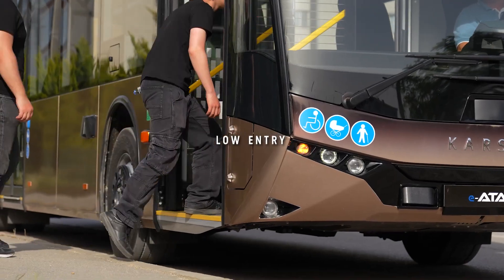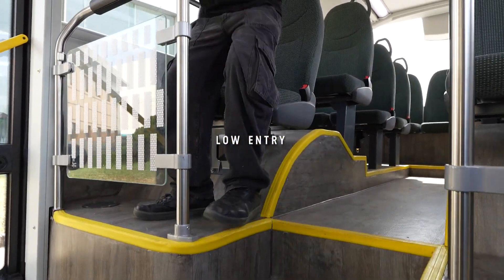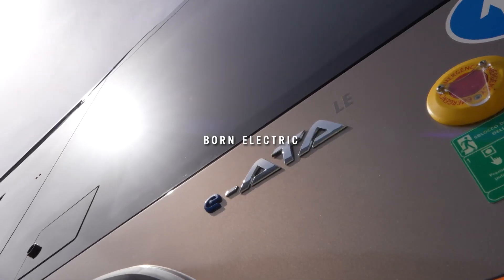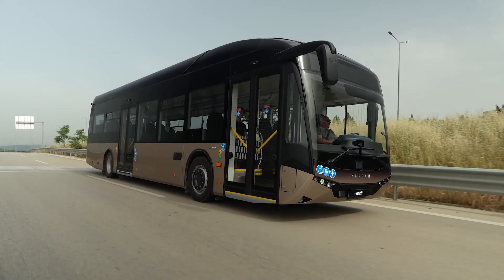It features a low floor design in the front and middle sections, with a raised rear section accessible via a few steps, which enables a higher number of seats. IATA Le is an electric bus with 12 meters in length, and impresses everyone with its timeless exterior design.